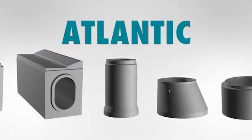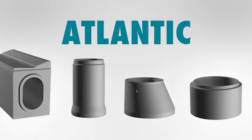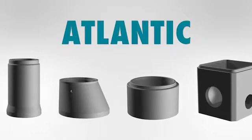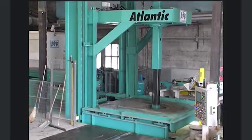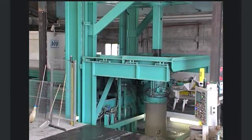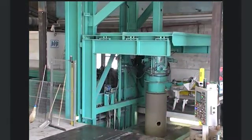Atlantic from BFS produces concrete pipes, manhole tapers, manhole risers and manhole bases in top class quality. The twin carriage system for direct stripping allows extremely short production cycles, creating high output figures.